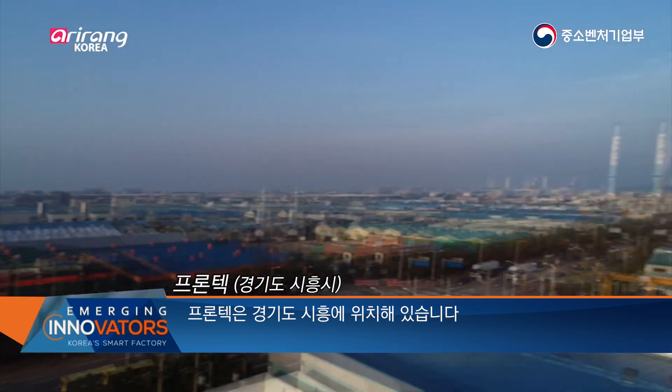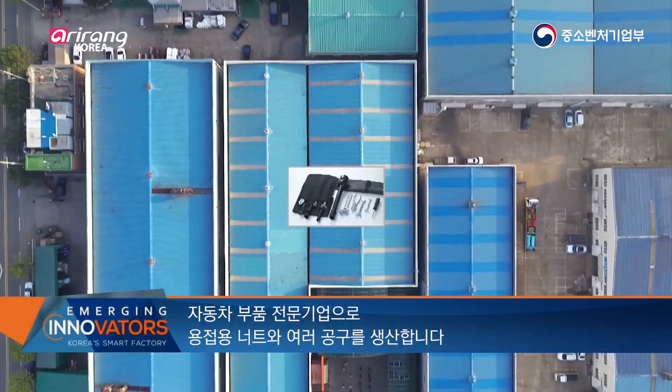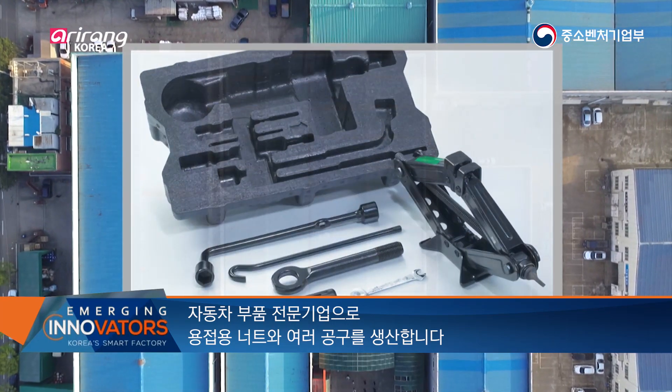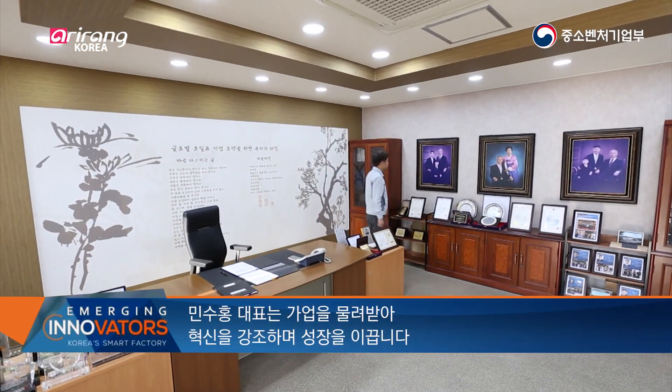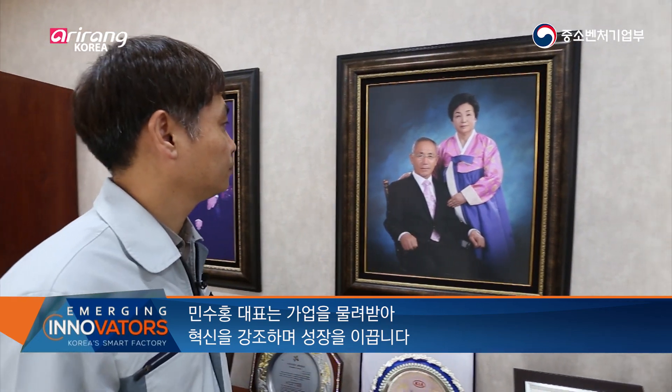Frontech is located in Siheung, Gyeonggi-do Province. As a company specializing in auto parts, it manufactures welding nuts and various tools. CEO Min Su Hong, who took over the family business, is leading the company's growth by emphasizing innovation.